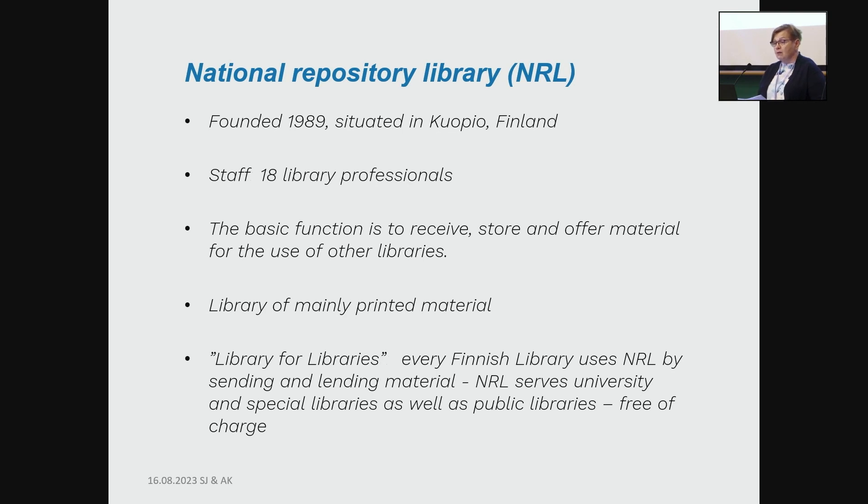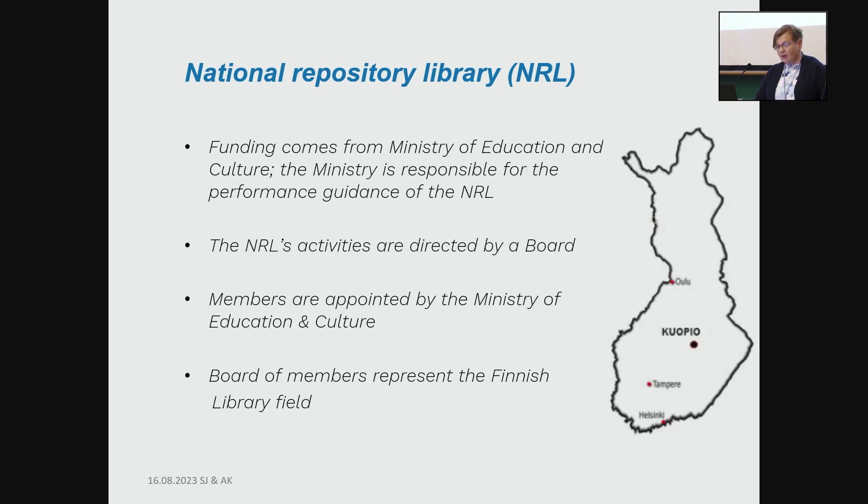Our library material is mainly printed material. We are a library of libraries, so our patrons are libraries — our needs are a bit different than many other libraries. Almost every Finnish library uses our services by sending material and lending material, and our services are free of charge to everyone.